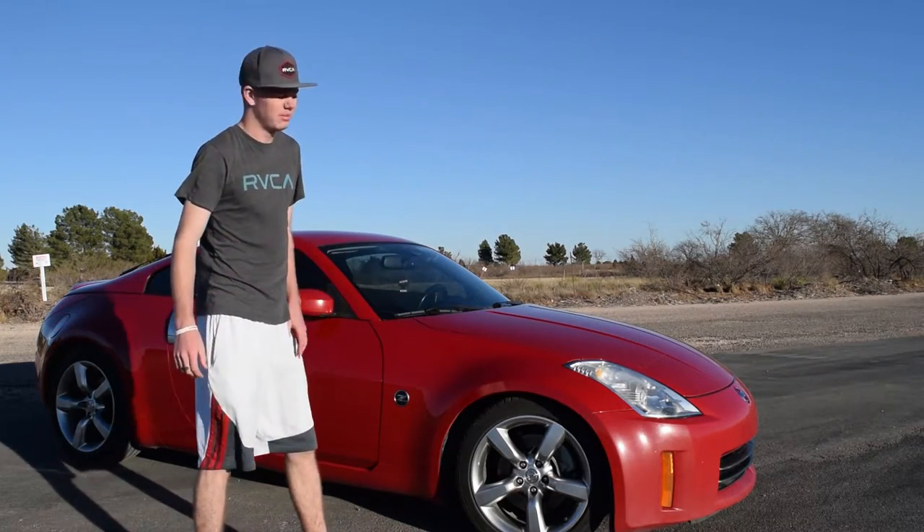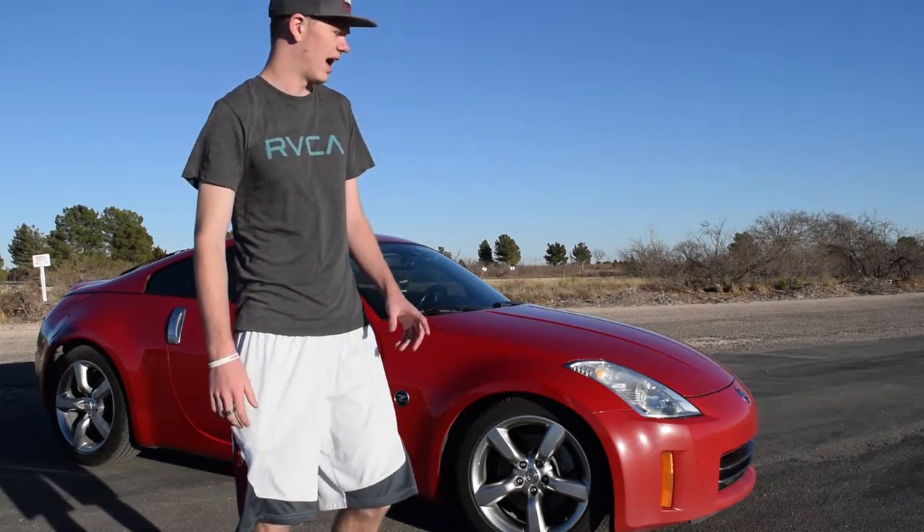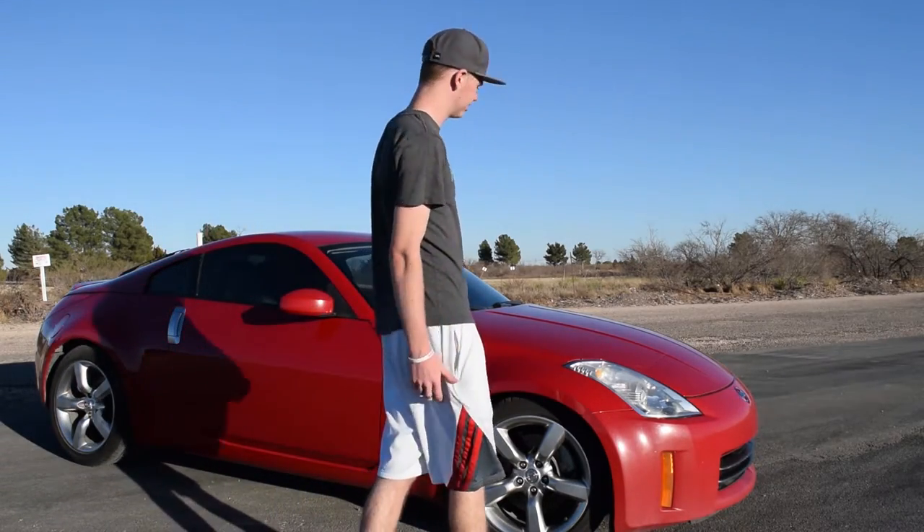In today's video I'm just going to be talking a little bit about my Nissan 350Z — just kind of little things about it, how I got it, why I got it, sort of things like that.